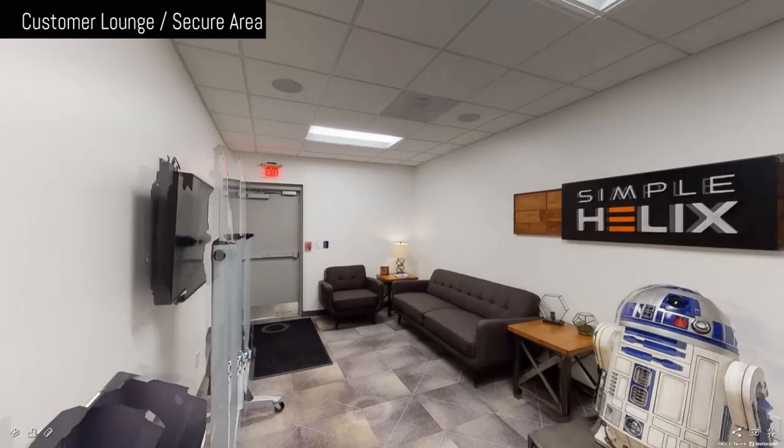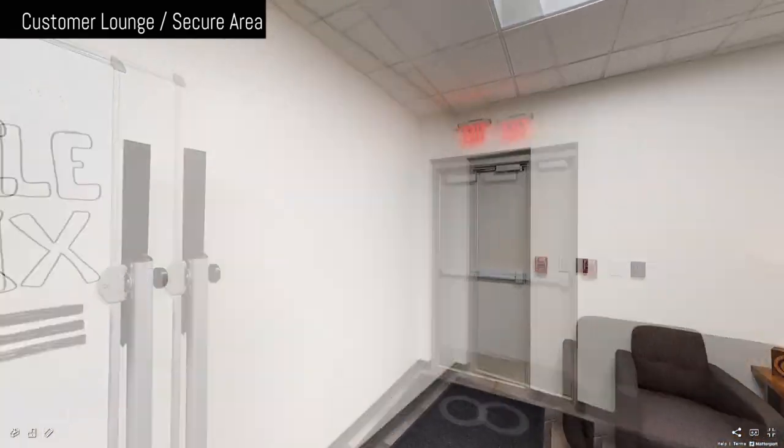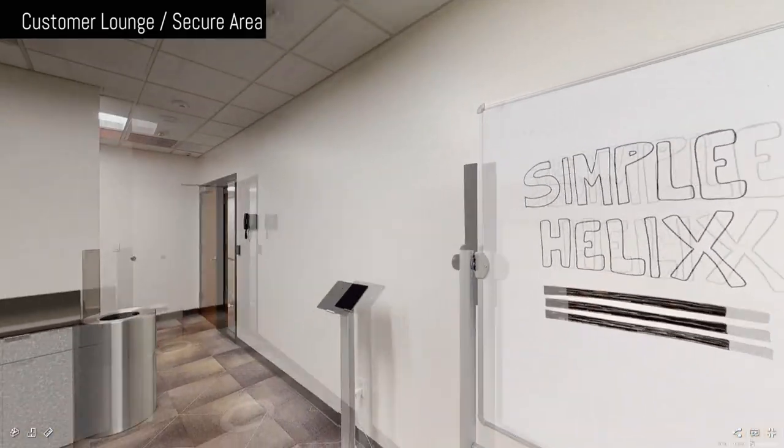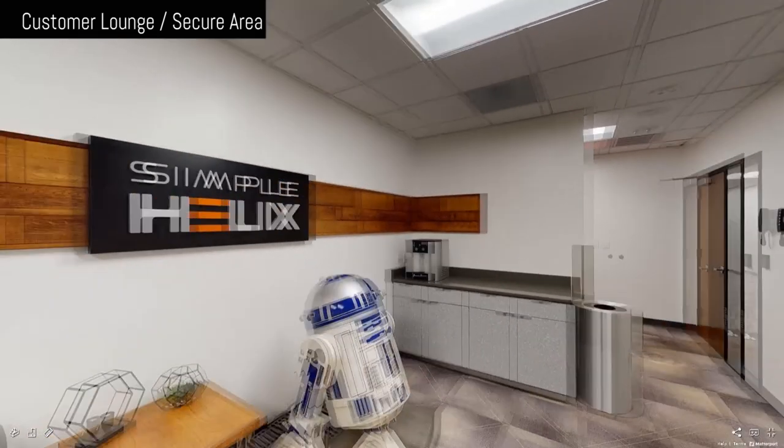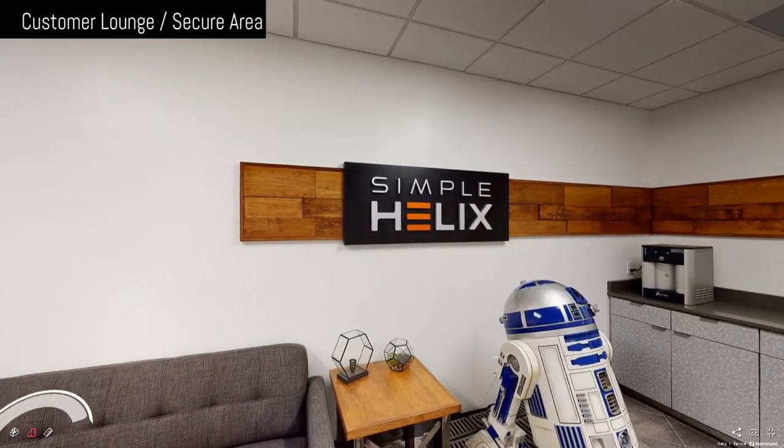In this room, clients have space to have a cup of coffee, meet, and whiteboard out solutions. You can also tell your friends you got to work with R2-D2. Yes, that's a real movie prop from Star Wars. Nobody was better at protecting important data than R2-D2.